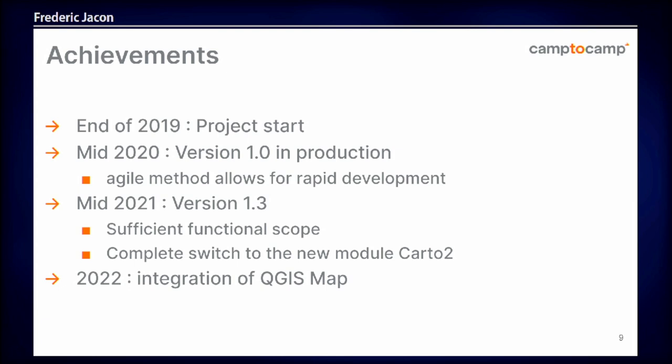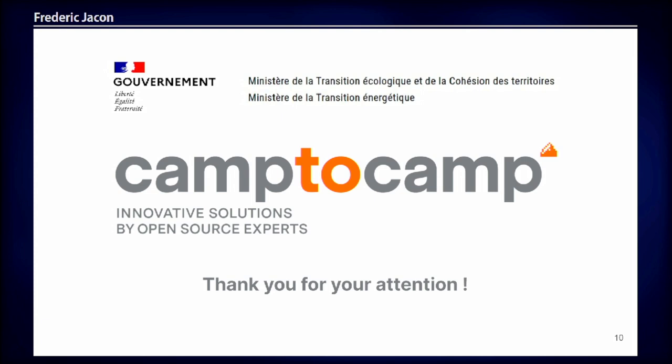That was really a satisfaction for the Ministry, and I'm hoping now that we're going to expand this GIS architecture for other functionalities. That's it, thank you.